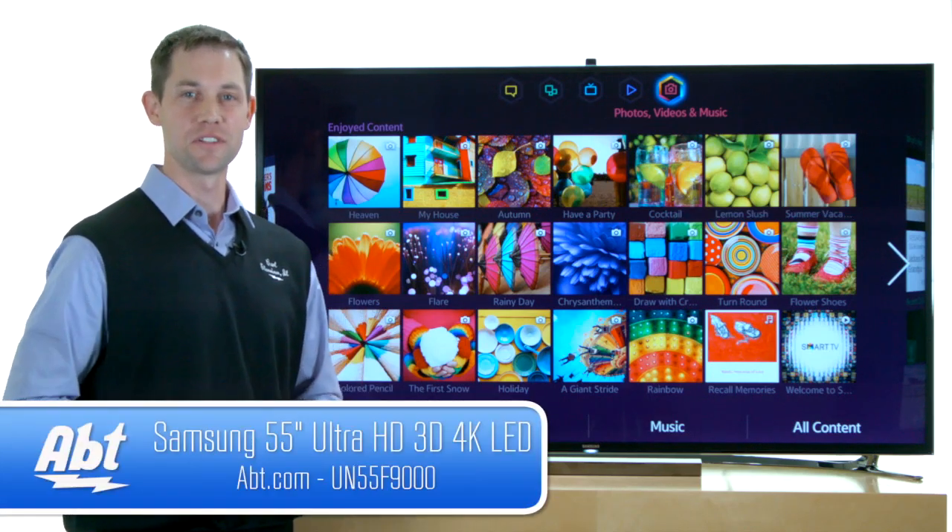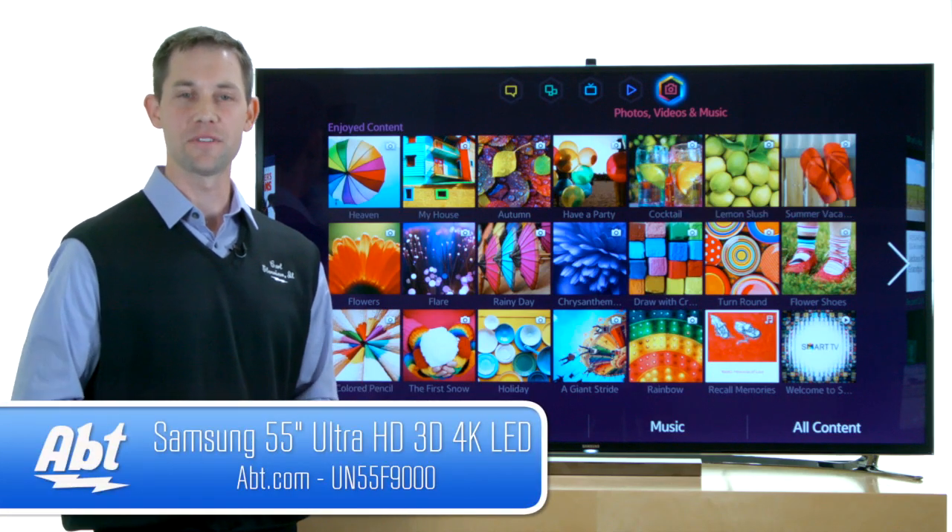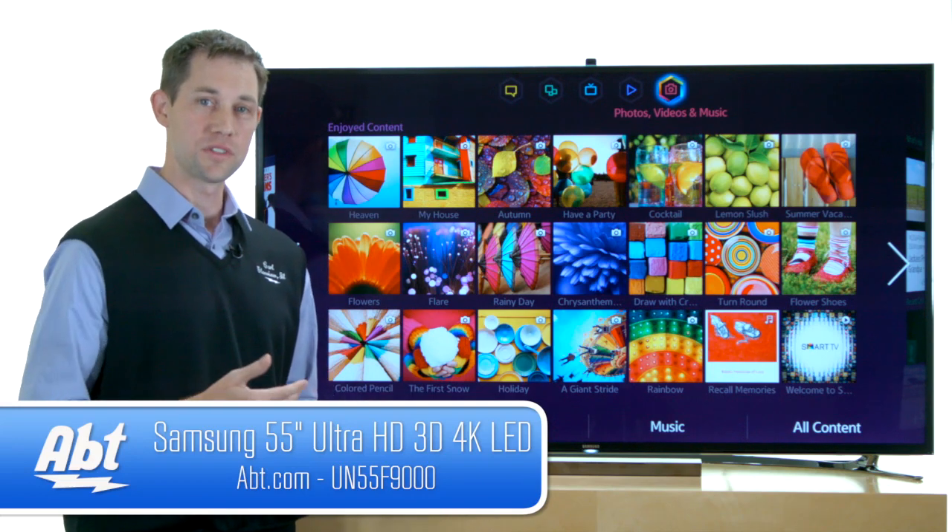Hi, I'm Carl with APT and this is Samsung's UN55 F9000 television. It's their newest 4K TV.